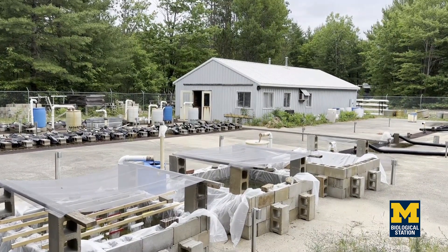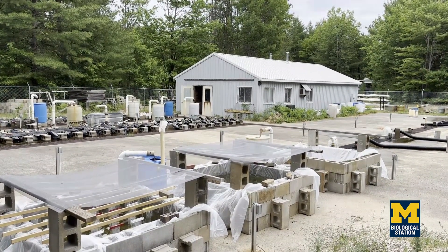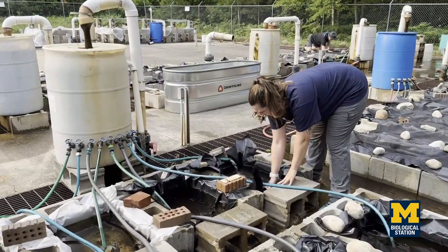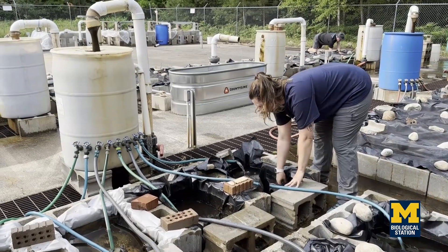The Stream Lab is a really interesting place because we are able to divert water from the Maple River and just put it back. Because we use cinder blocks and it looks like Legos, we call this kind of Legoland for adults or scientists. And some people call it a scientific water park.